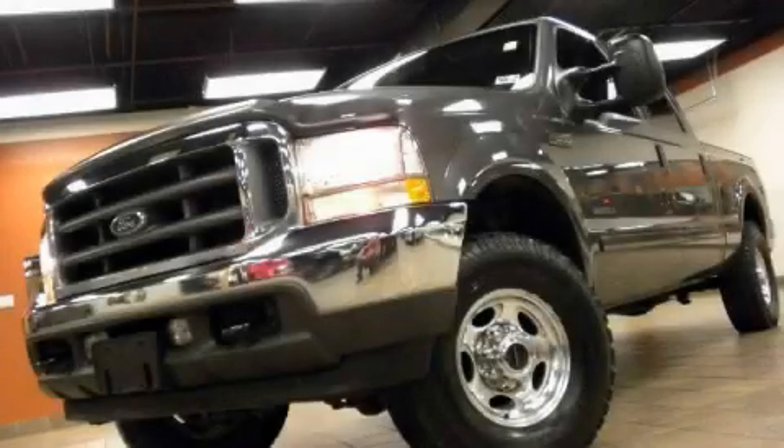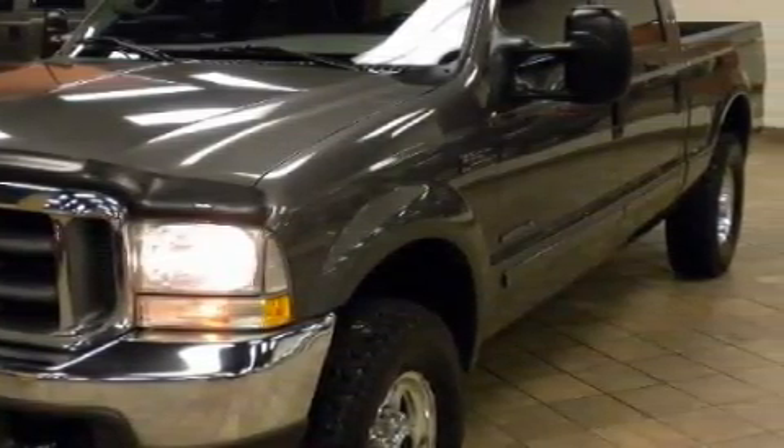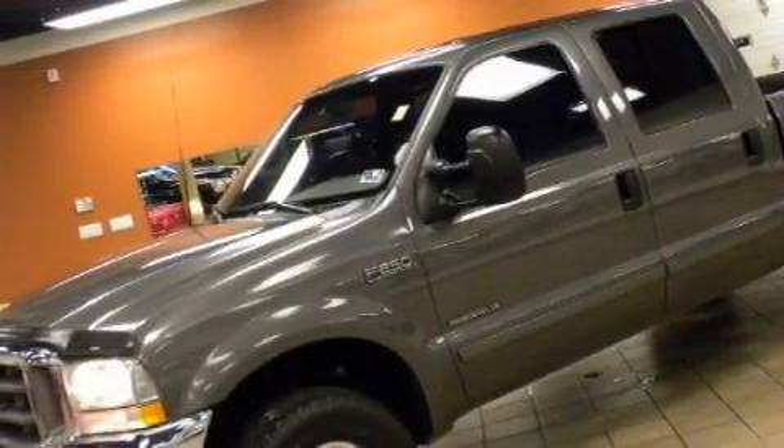This is a 2002 Ford F-250. This Ford has a long list of incredible features including cruise control, air conditioning, airbags, a four-wheel anti-lock braking system, and it's easy to see why this automobile is an excellent choice.